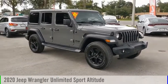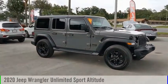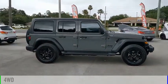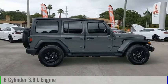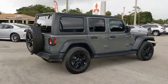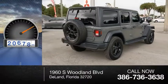You are going to love the 2020 Jeep Wrangler Unlimited. This vehicle is powered by a four-wheel drive, six-cylinder, 3.6-liter engine, and comes with an automatic transmission. This vehicle has less than 25,000 miles.